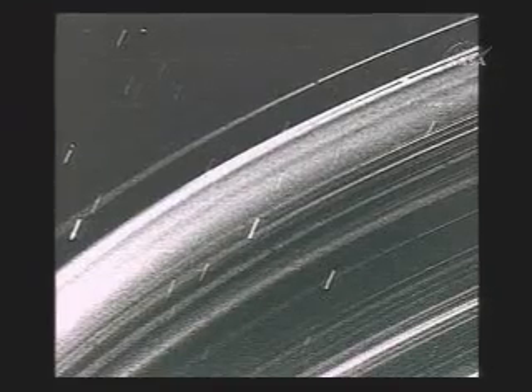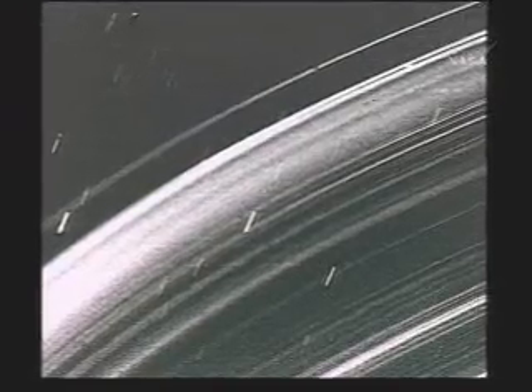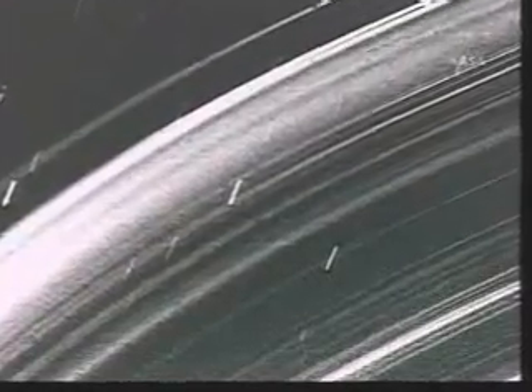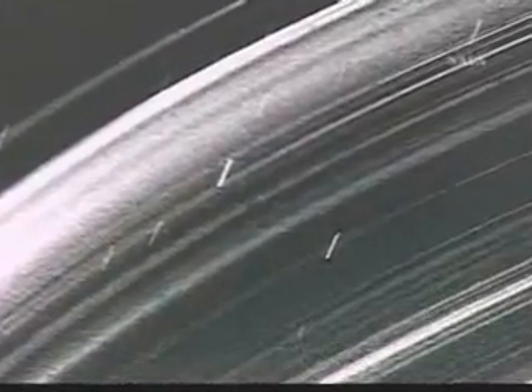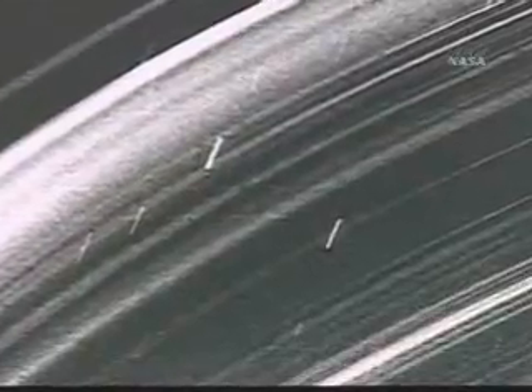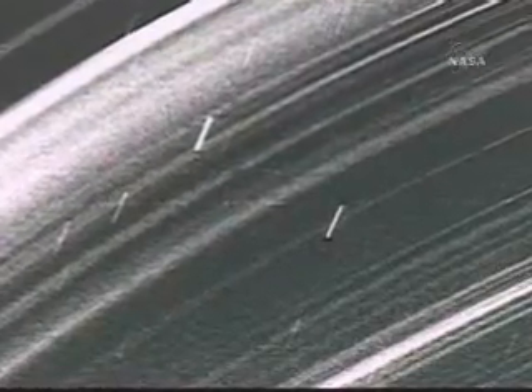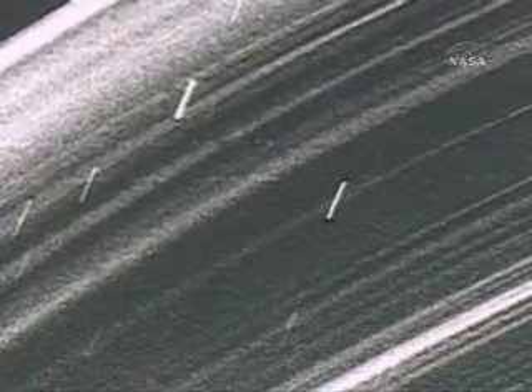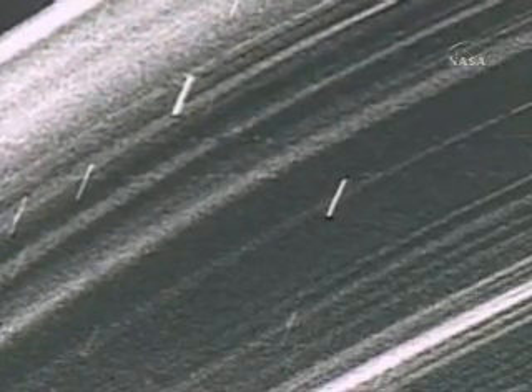What we saw was a sheet of dust extending throughout the Uranian ring system, punctuated by many features — more features in that picture than there are rings seen from inbound. There are nine narrow rings seen in the inbound images and one newly discovered ring: the lambda ring.